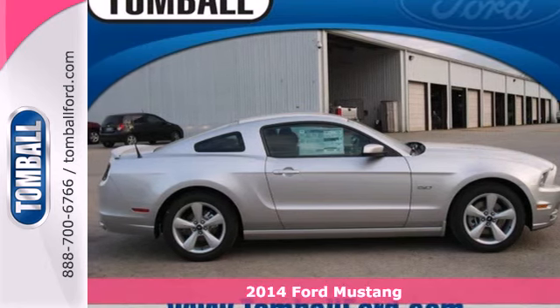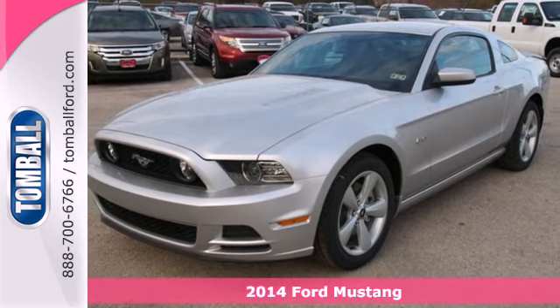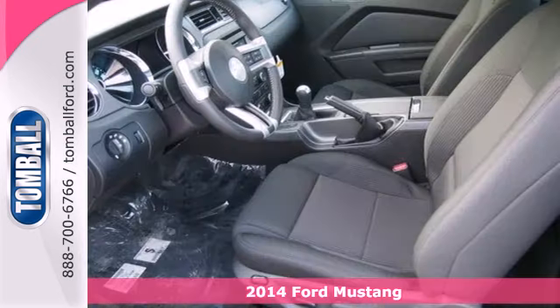It's a 2014 Ford Mustang. Could this be the year you find yourself in the cockpit of a true legend? Inside this consummate American pony car,